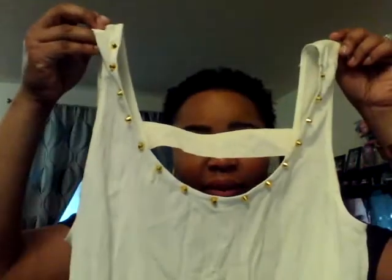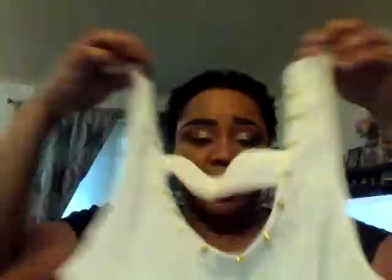Then I got this top that was on clearance. Originally $24.80, marked down to $16.99, and then I think it was half off again so I paid around $7 or $8. It's a high-low top with cuts on each side — the front comes up and the back is long, so there's a big difference between the front and back lengths.